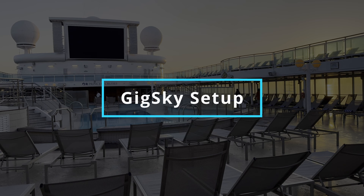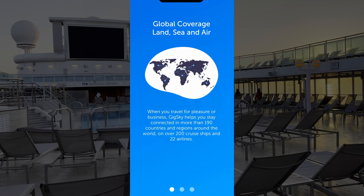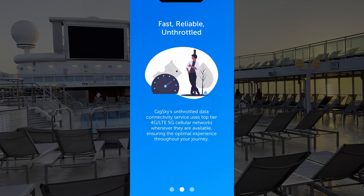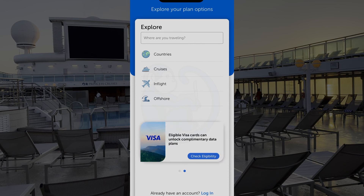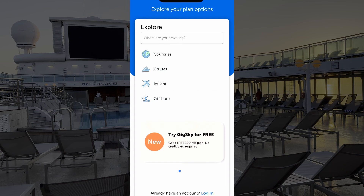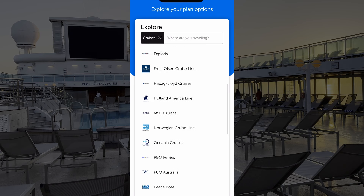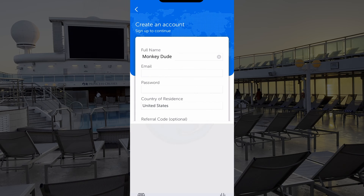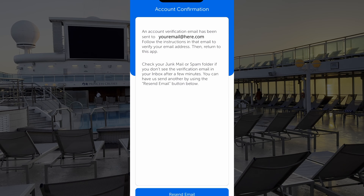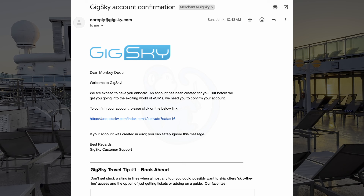If all these conditions are satisfied, download the GigSky app, launch it, and you'll be asked which plan you want to purchase. You can choose from a country, cruise, in-flight, or offshore plan. In this case, I'm doing a 10-day cruise, so I clicked on cruise and then selected a cruise company. I then selected the 15-day, 3-gig plan. Next, you'll be asked to create an account — fill in your information, and you'll get an email to verify your account. Click the link in that email to verify, then get back to the app and continue.